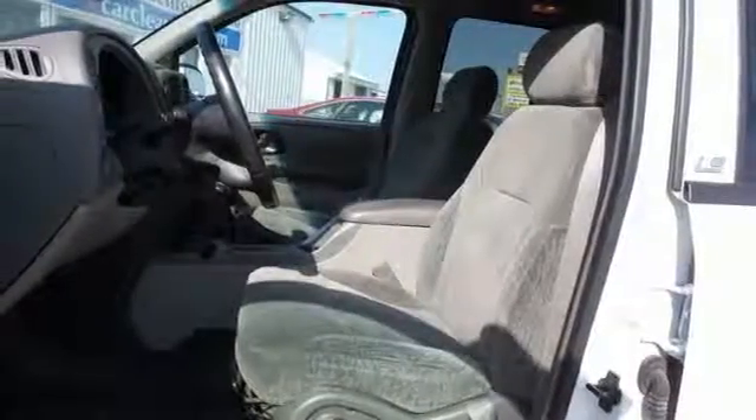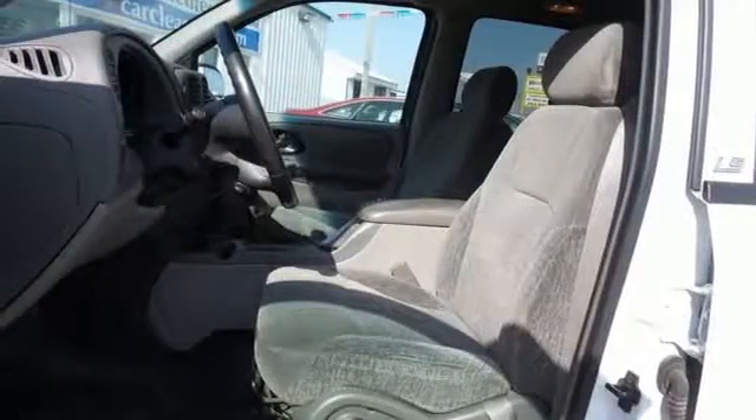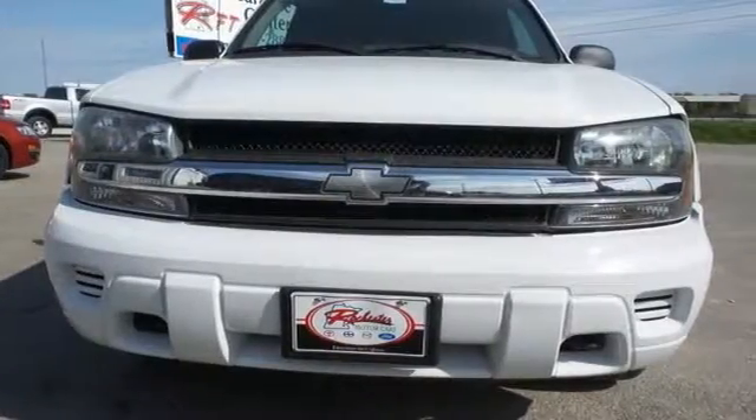Chevrolet's mid-size SUV offers proven durability, numerous special features, and spacious accommodations. See it for yourself today when you take it for a test drive.